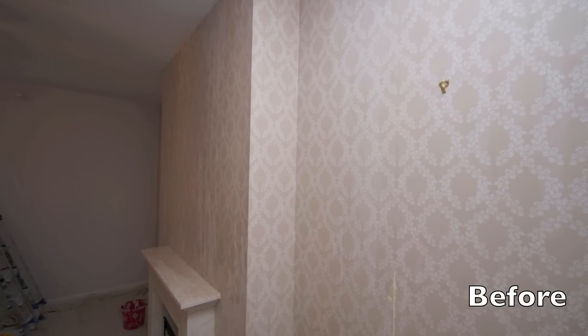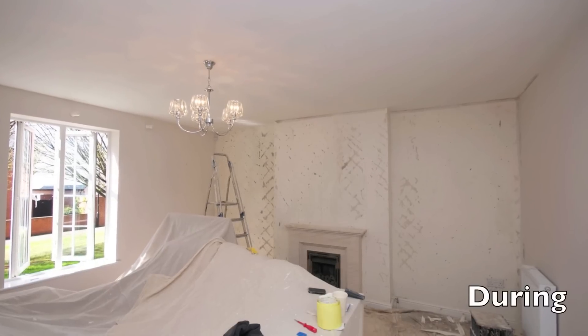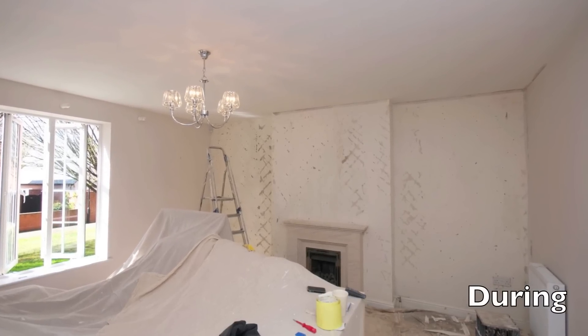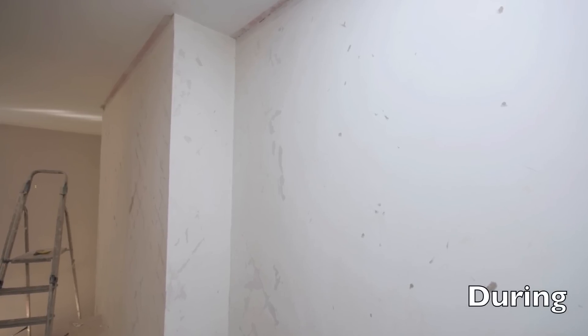This had a few problems because it was just on plasterboard dry-lined walls, so it removed a lot of that and a lot of the old tapes around the corners and stuff like that. So we had to re-joint them with some joint tape and do a lot of filling on this particular wall. We couldn't use a wallpaper steamer as well because it just would have damaged the walls even more, so we just used a sponge.